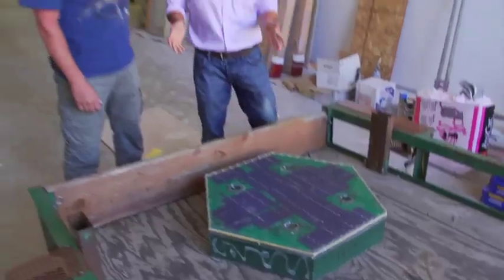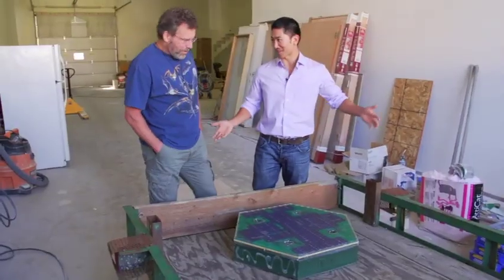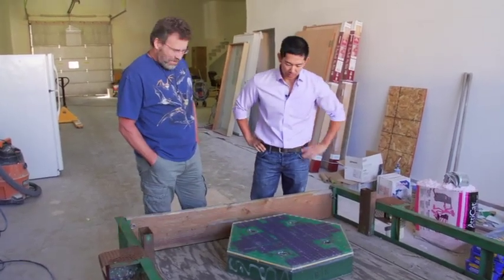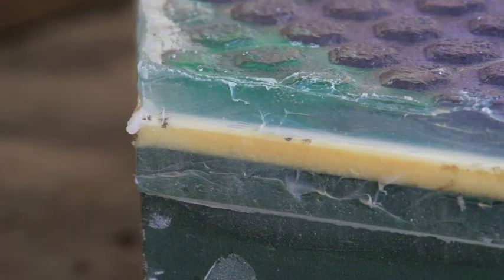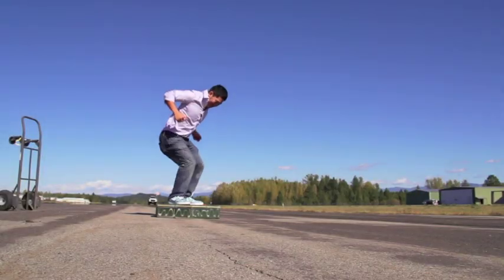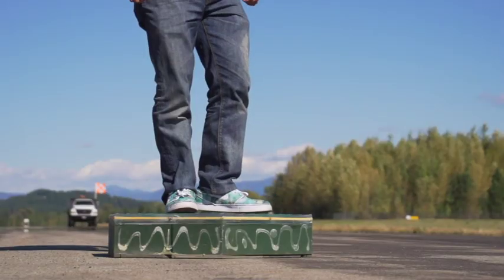So this is the solar road panel — this is one of 108. This is the thing you were hoping to pave all of America with. Exactly. Sidewalks, driveways, parking lots, airports, roads. Can you walk me through the technology inside? Sure. This is tempered glass — really, really strong. It's half an inch thick. It's textured on top. We had traction tested so it can stop a vehicle going 80 miles an hour on a wet surface. Scott's not kidding — I did everything I could to put a dent in the solar panel, but only gave myself sore feet.